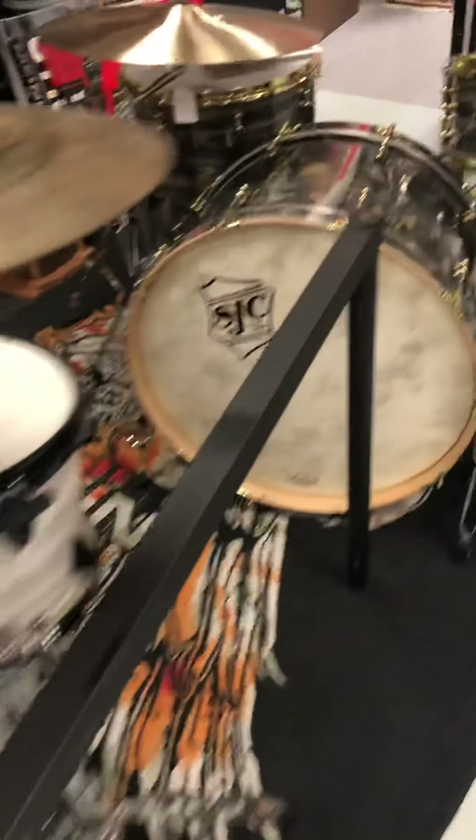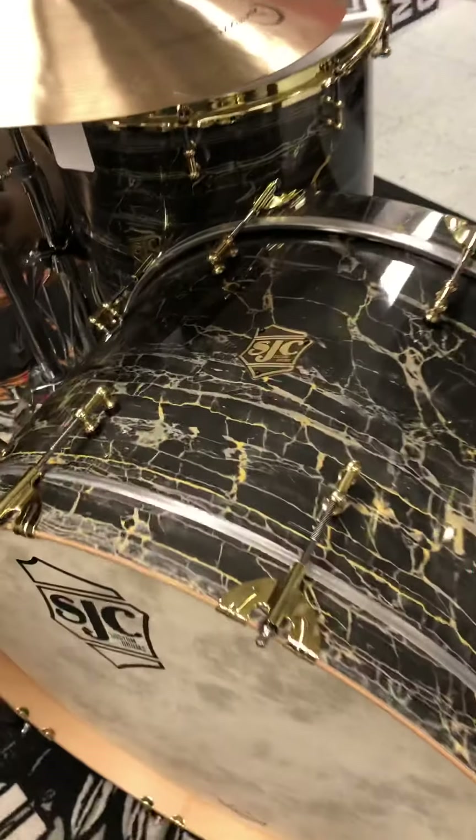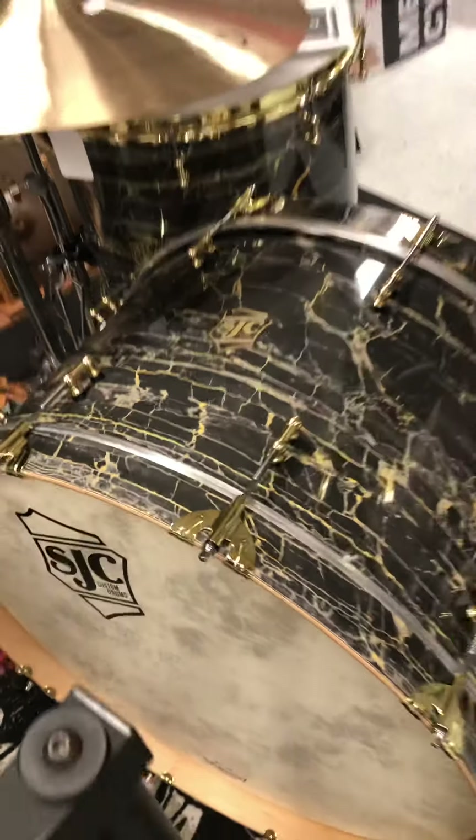A bunch of rad snare drums in stock right now: Ludwig, Pearl, Tama. Beautiful SJC stuff, all custom. Hero Drumworks out of Iowa. Got a beautiful DW Champagne Sparkle snare. Oak Quest drums — we have four Oak Quest drums in stock right now.